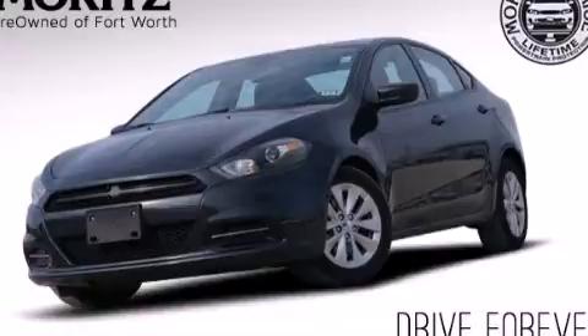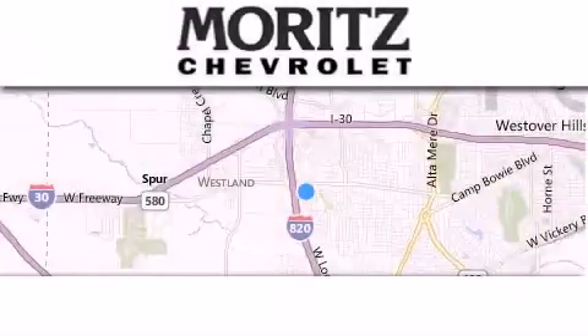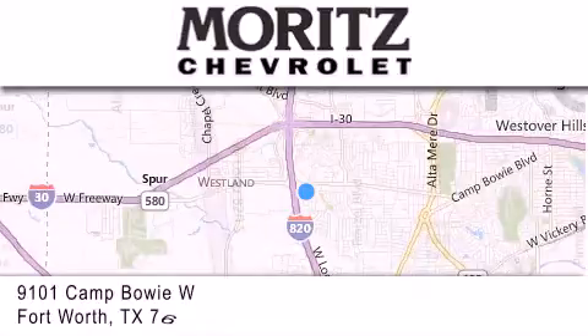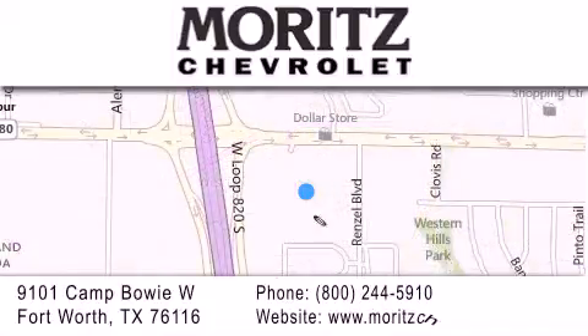We invite you to contact us today to learn more about this vehicle. Thank you for considering Moritz Chevrolet for your next luxury vehicle. If you have any questions, please visit our website, give us a call, or stop by our dealership located at 9101 Camp Bowie West in Fort Worth. Thank you.